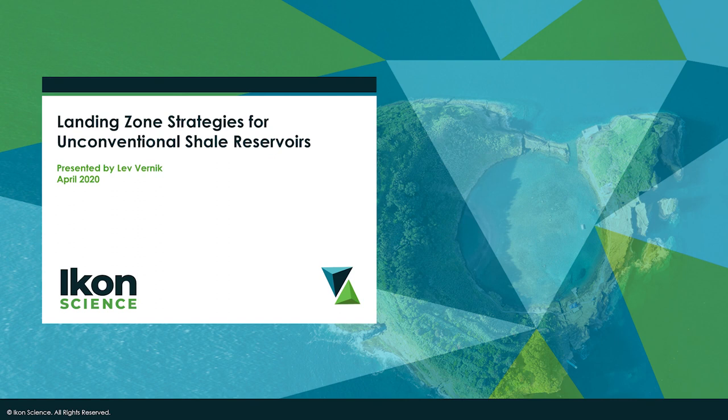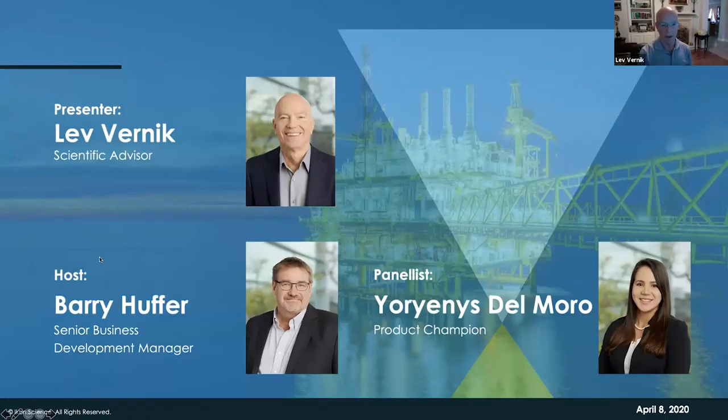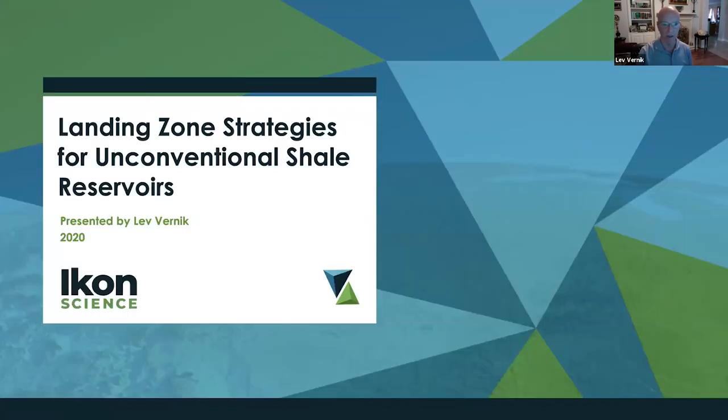Thank you, Barry. The presentation today is called 'Landing Zone Strategies for Unconventional Shale Reservoirs.' As will be clear pretty soon, we're not talking about shales only, but about a combination of shale reservoirs and complex reservoirs, which include both conventional and unconventional features.